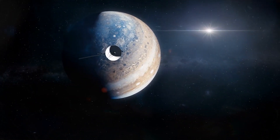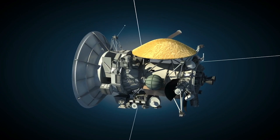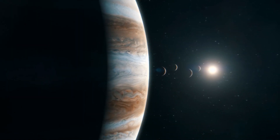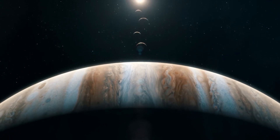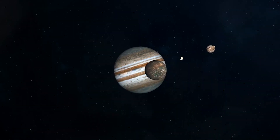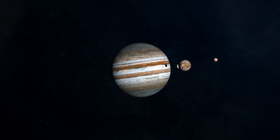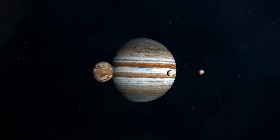Voyager 1 completed all of its Jupiter science objectives except for experiments using an unusable photopolarimeter. The fact that Jupiter's atmosphere was more active than during Pioneer 10 and 11 visits led to a reassessment of previous atmospheric models, which failed to explain the new features. The spacecraft photographed the moons Amalthea, Io, Europa, Ganymede and Callisto for the first time and showed details of their terrain.